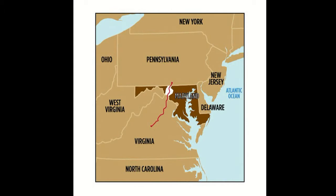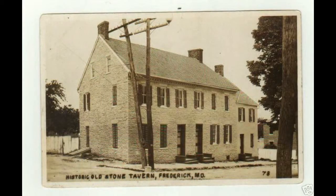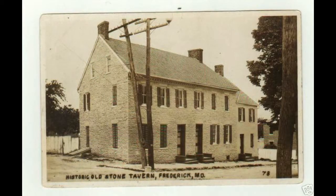The Historic National Road eventually becomes U.S. 40 Alternate and traverses Catoctin Mountain. Ascending the heights, travelers pass old structures, some used as inns and taverns since the early 1800s.